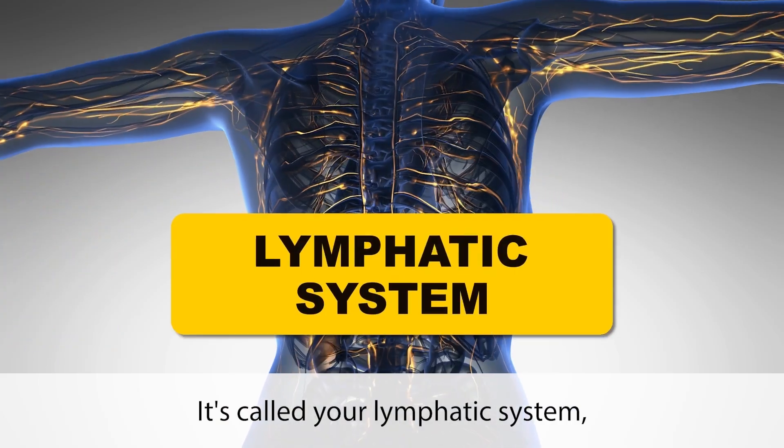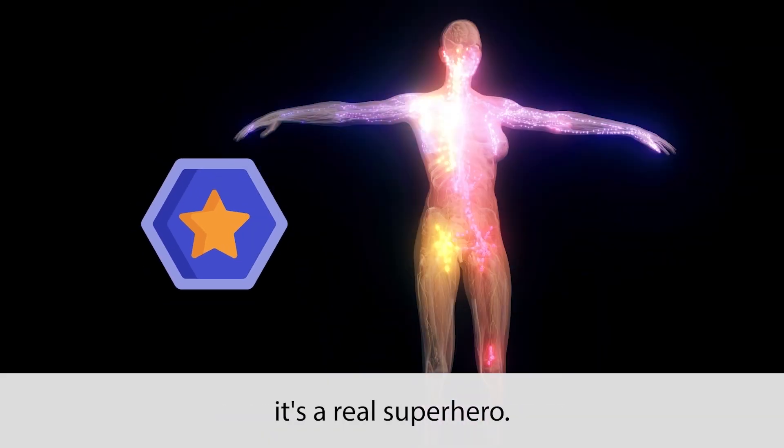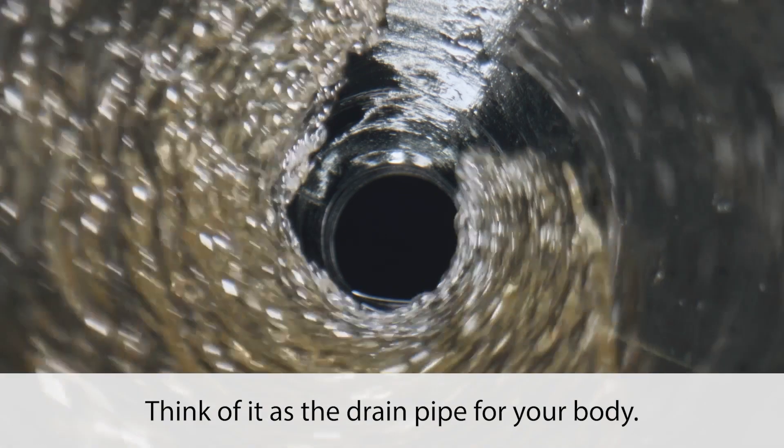It's called your lymphatic system. And when it comes to clearing out excess liquid from your body, it's a real superhero. Think of it as the drainpipe for your body.